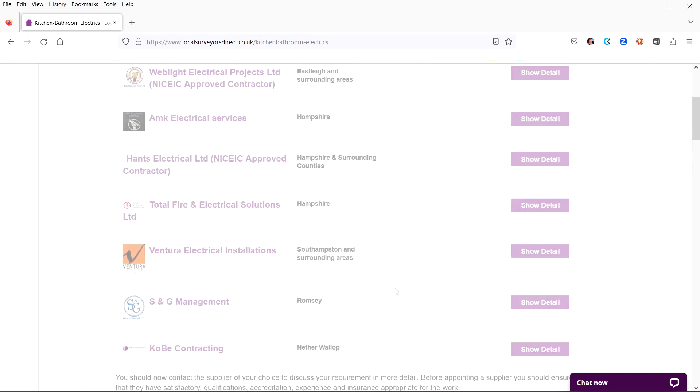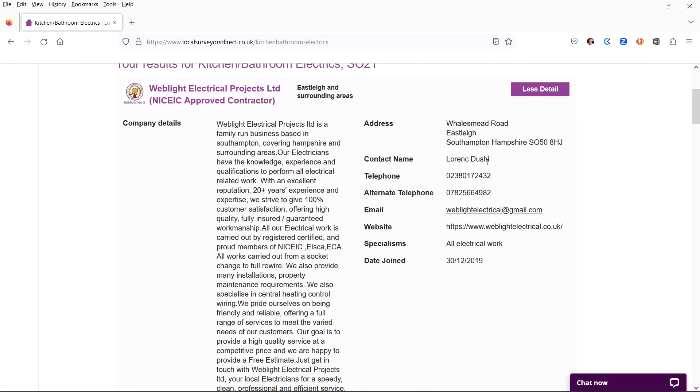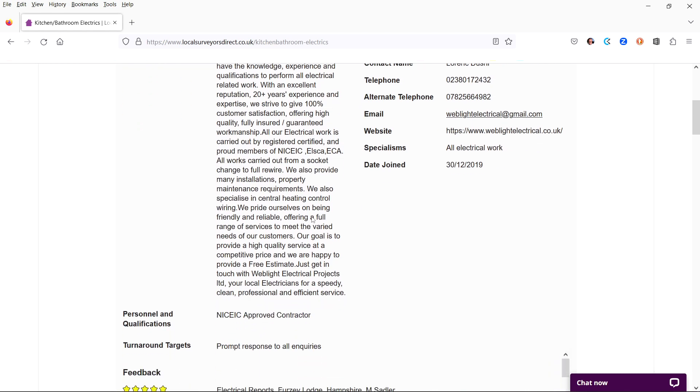Within a second you will have on your screen a list of experts who can help you. You can then click for more information about each expert and you'll be given their full contact details and links to their websites.